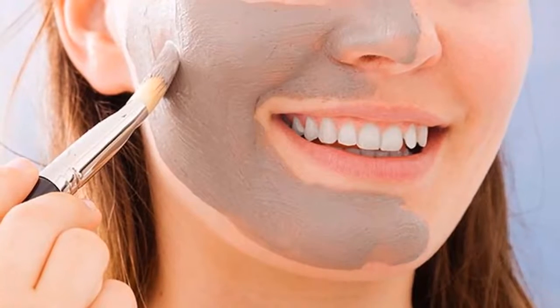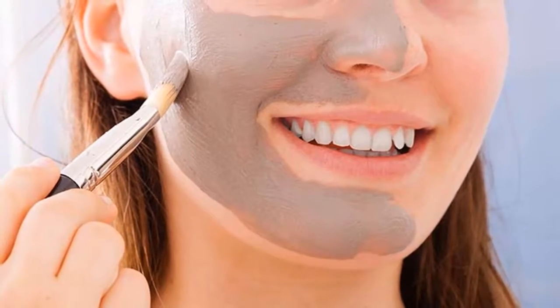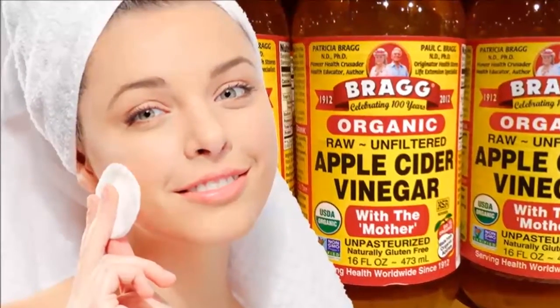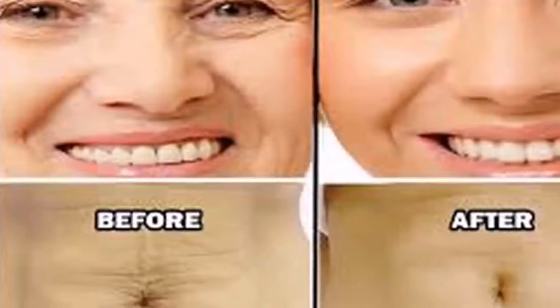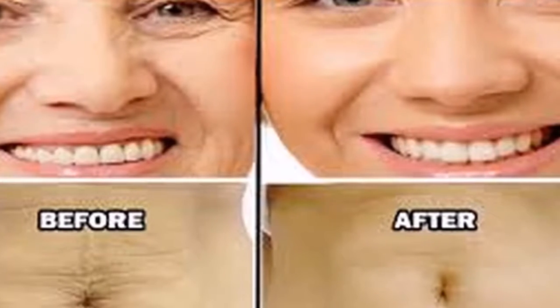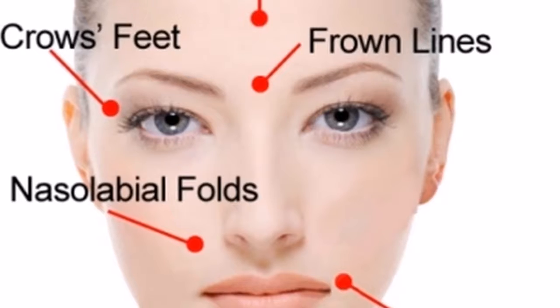Apply sunscreen to reduce skin sagging on face. Don't spend too much time in the sun, because frequent sun exposure can lead to premature aging and skin wrinkles. Crow's feet and wrinkles usually appear if you stay too long in the sun due to the damaging effects of UV rays. This is why you should apply sunscreen 30 minutes before you go out in the sun.